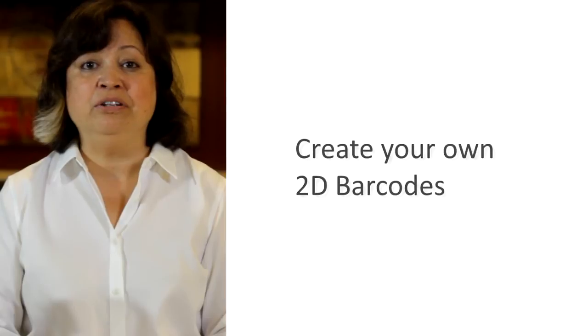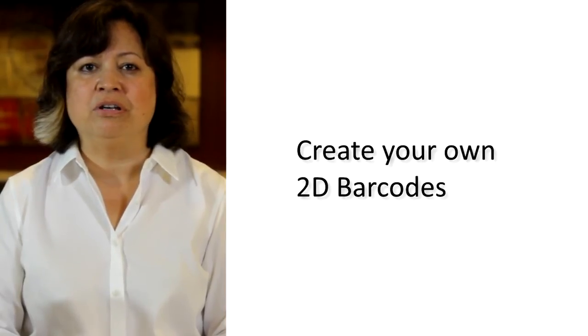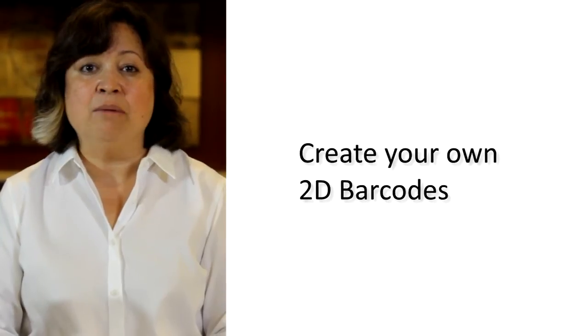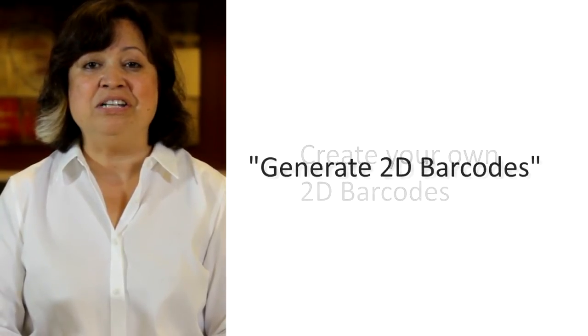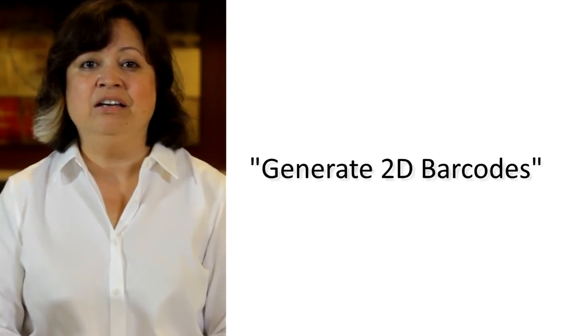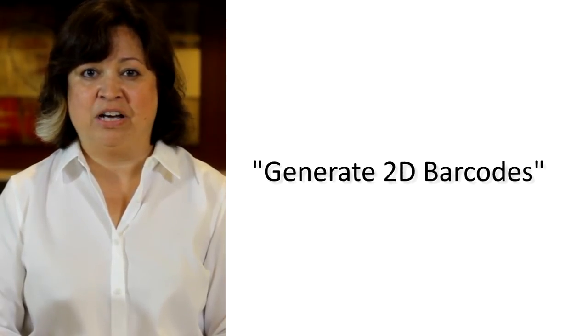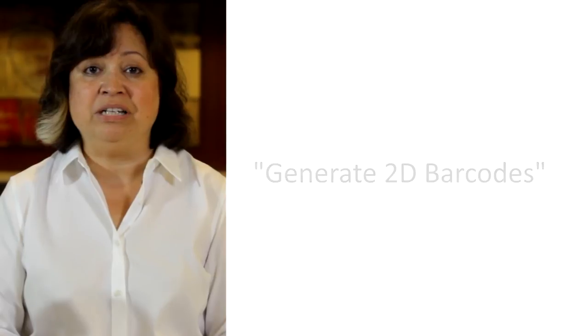To further extend the usefulness of your scanners, you can even create your own 2D barcode labels. Numerous software vendors and websites can be found online by searching on the keywords 'generate 2D barcodes.' You will need technical personnel and input from your scanner manufacturer, but just know that the opportunity exists.